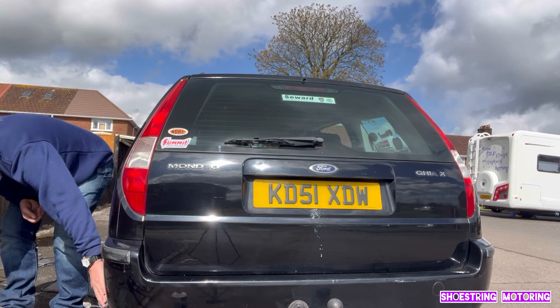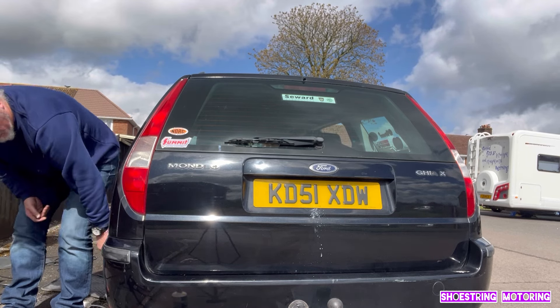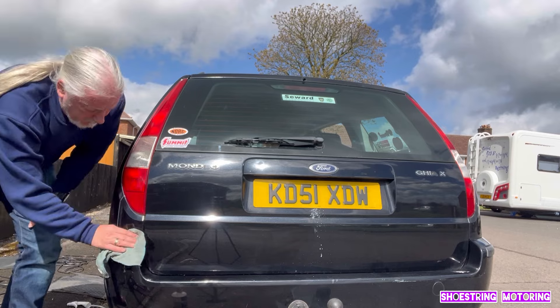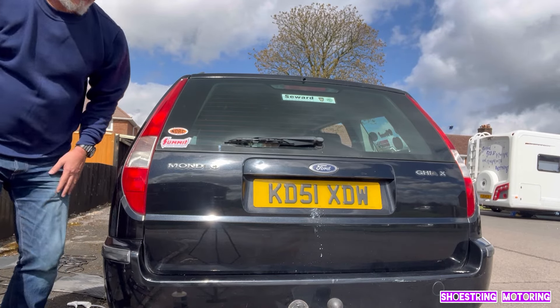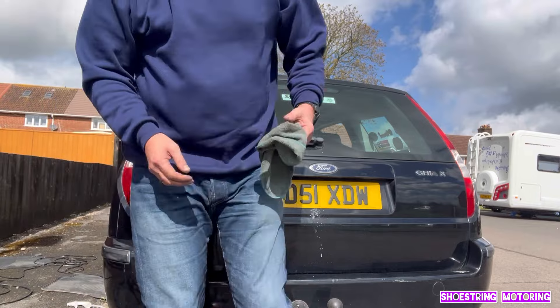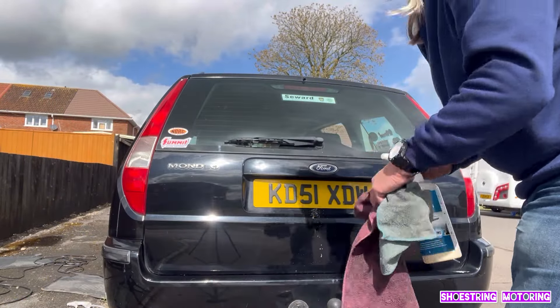Bits I missed. Whoever was in this car before me, I think they were blind - they drove it by touch. They certainly parked it by touch.